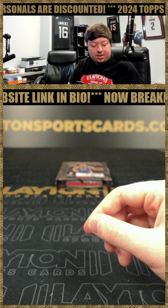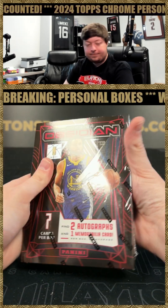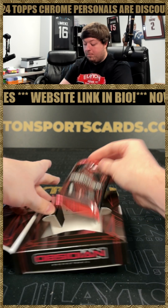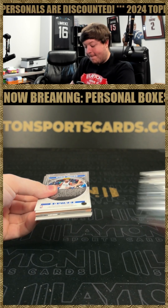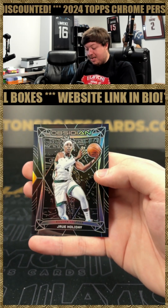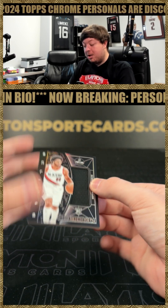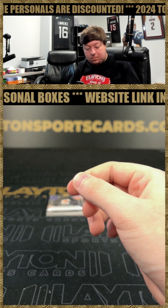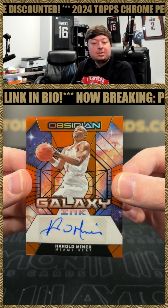That'll do it for Box 1. On to Box 2 of Obsidian. Got a Keyonte George rookie for the Jazz and a Jrue Holiday on the base. Got Scoot Henderson on the rookie jersey Eclipse, number 2, 249, for the Blazers. Got Harold Miner on the Galaxy, for the Heat, number 275, numbered 75.